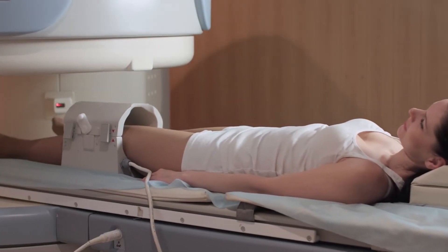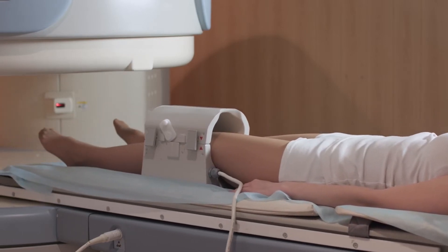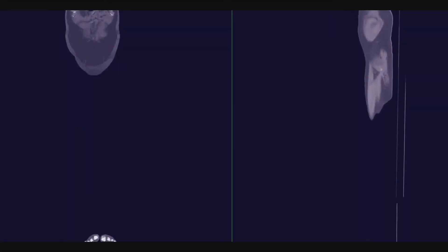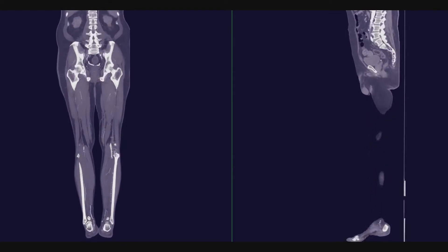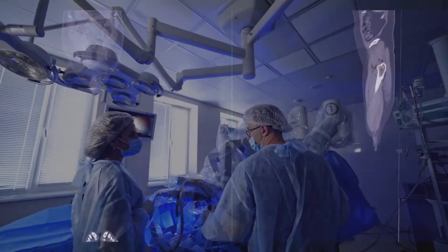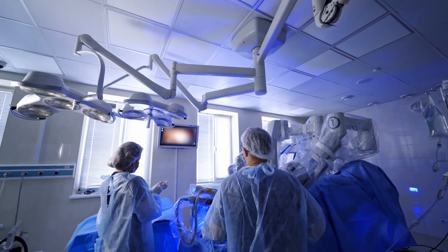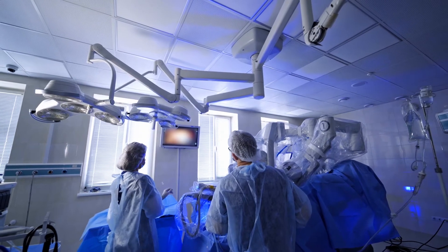Now, with Mako robotic surgery, it allows us to get a CAT scan of that person's hip or knee before surgery, and then we send that CAT scan to a team of engineers who make a computer model for us. Off of that computer model, we then do the surgery on that person's knee or hip on the computer. I tell my patients it's basically like a simulated surgery, where we can see what the replacement is going to look like before we even do the surgery. We can look at the sizing, the position, and the alignment. And once we're really happy with that plan, all that information goes into a robotic arm that we use in surgery.